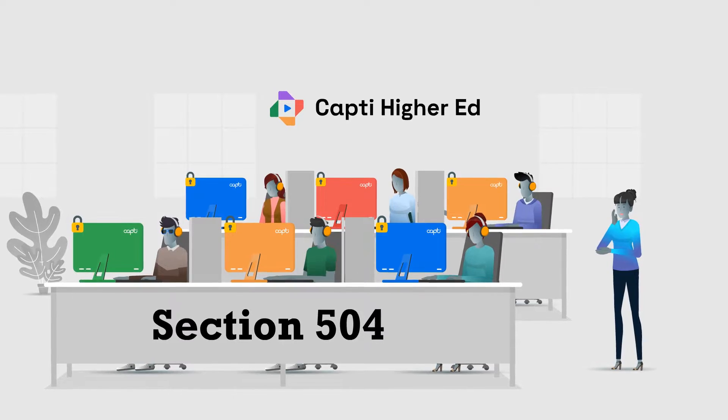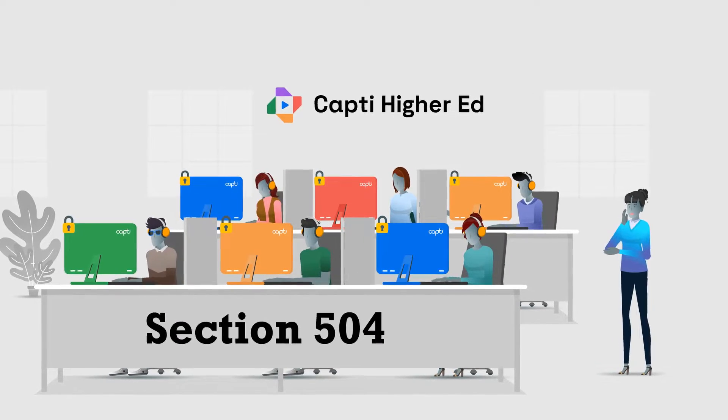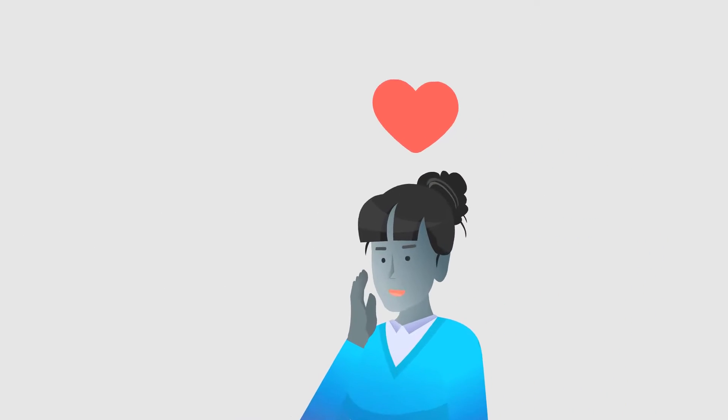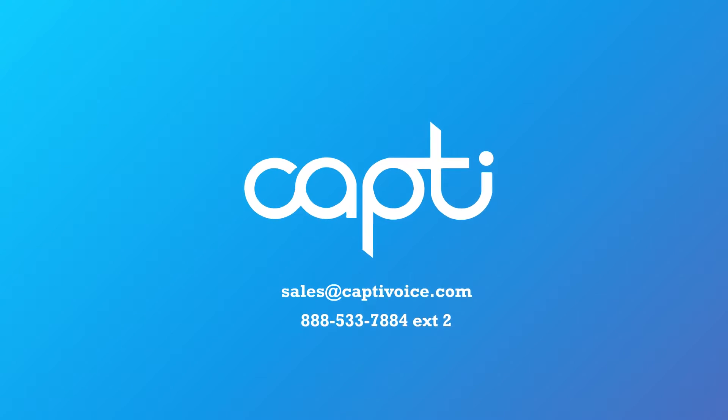CAPTI makes testing easier, more secure, and more user-friendly. CAPTI is universally loved by students, professors, and testing center staff. Learn how CAPTI can help you streamline testing accommodations.